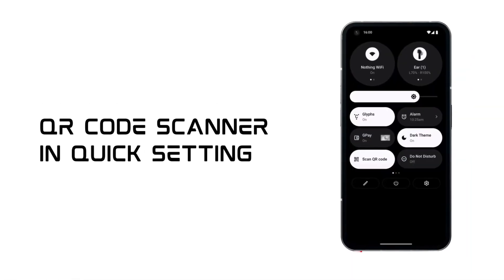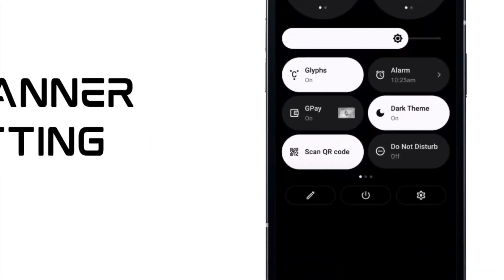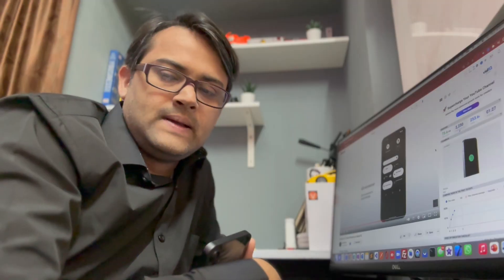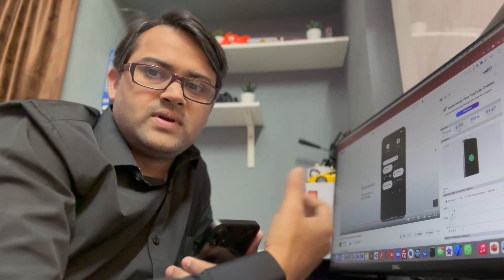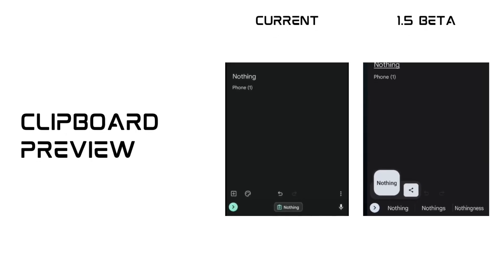There is a dedicated QR code scanner. I think they have realized the importance of having one, but I prefer the camera to be integrated with the QR code scanner so that we don't need to go to a separate QR code scanner — just like the iPhone.